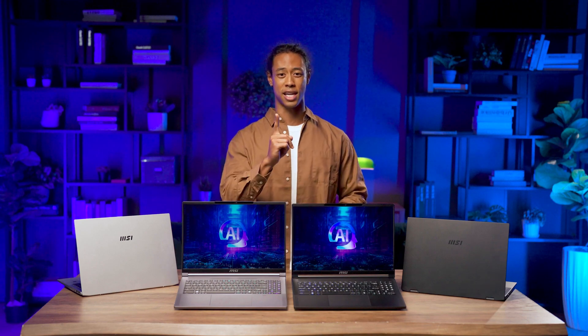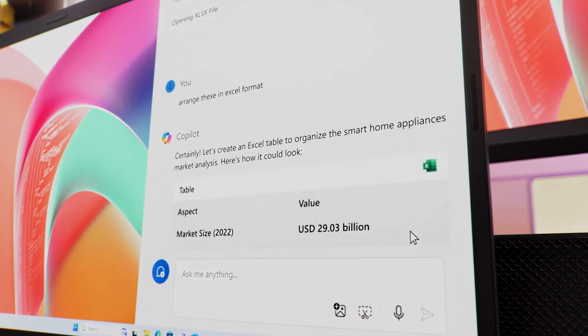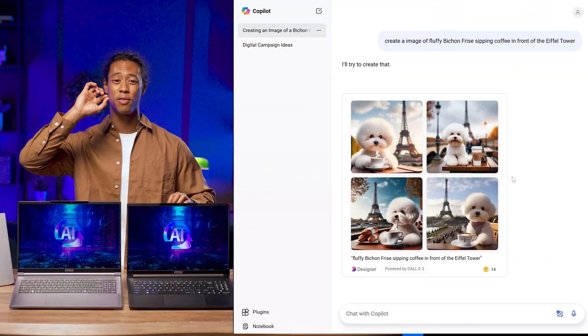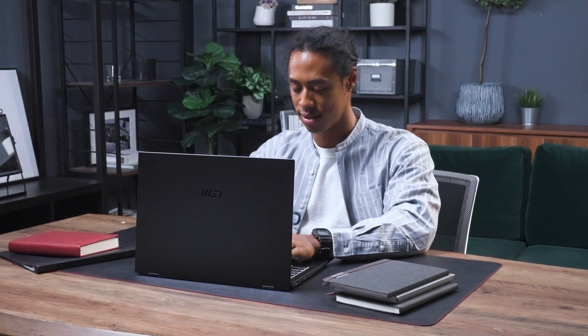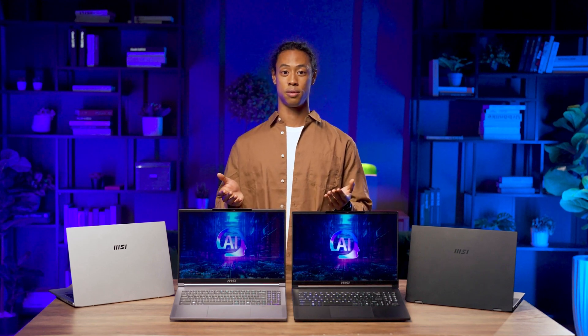Today's computers are smarter than you think. With just one click, you can activate your very own AI assistant. You can ask it questions, brainstorm cool ideas, summarize meeting minutes, or even create an image of a visual freeze sipping coffee in front of the Eiffel Tower by simple description. In short, leveraging AI can make your life more convenient and your work more efficient. In this video, we'll introduce MSI's laptops powered by the AMD Ryzen AI 300 series and provide tutorials on some of their most interesting features. Without further ado, let's get started.